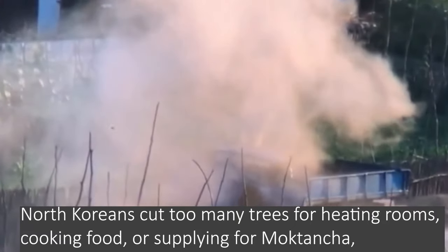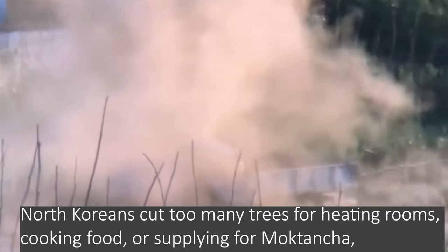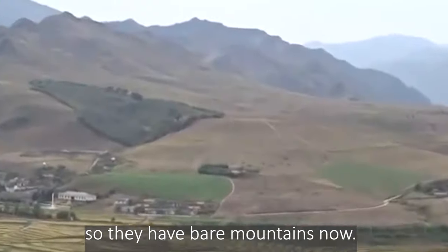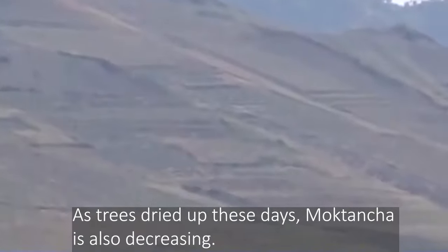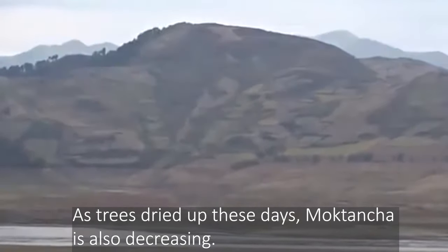North Koreans have cut too many trees for heating rooms, cooking food, or supplying fuel for Moktancha, so they now have bare mountains. As trees have dried up in recent years, Moktancha is also decreasing.